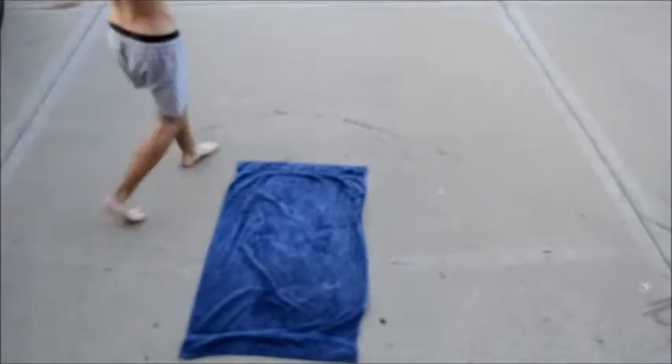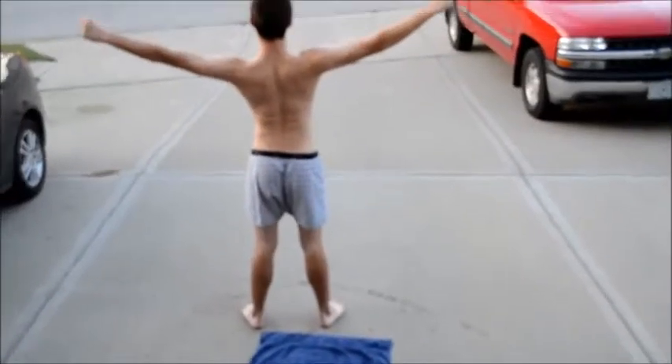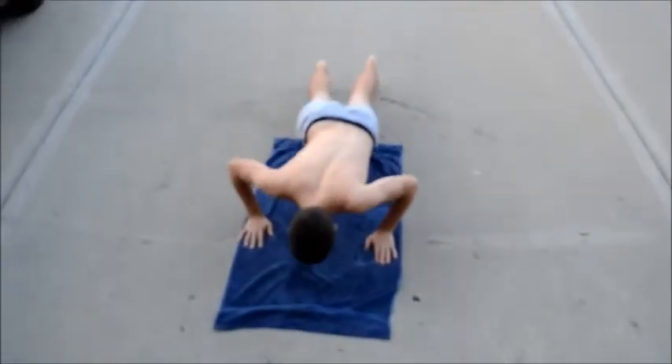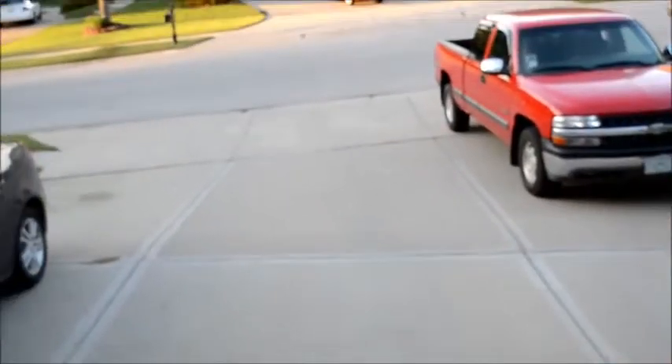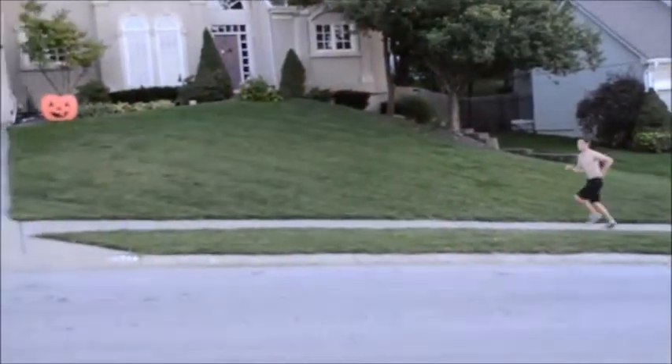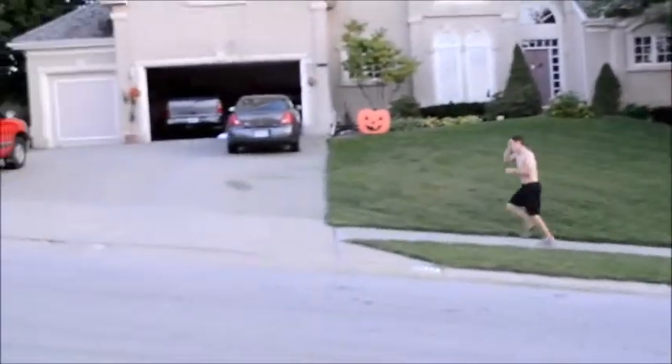Have you ever got out of the shower and used the wrong side of the towel? Have you ever laid down on the wrong part of the towel? Have you ever been on a nice jog and got disturbed by a fellow neighbor?